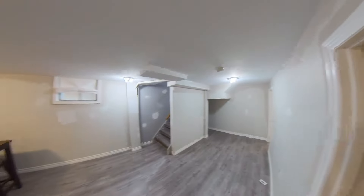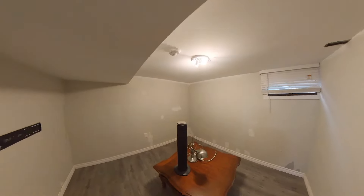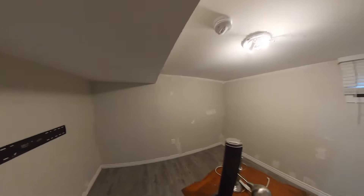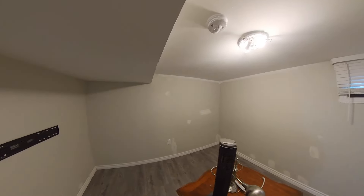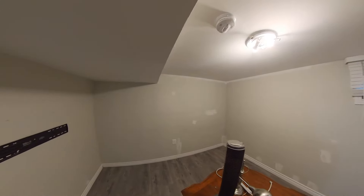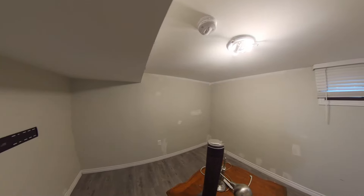This is bedroom number two. I've estimated this bedroom is probably ten by eleven — it'll definitely hold a queen with tons of space to get in and out, with room for nightstands and a dresser. You could also fit a king in here; it would be a little bit tight, but you could fit a king in here as well.